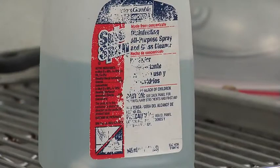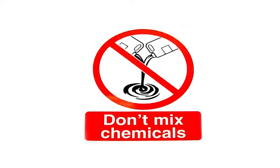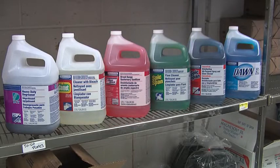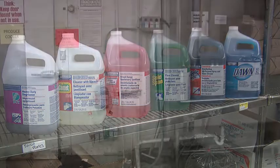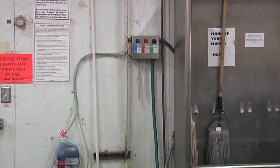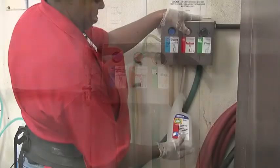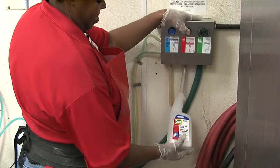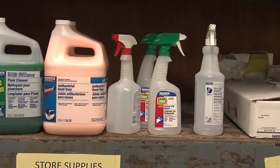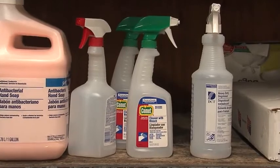Containers with missing, faded, or torn labels should be discarded. Never mix chemicals unless labels specifically instruct. Most cleaners approved for use arrive at the store in concentrated form. These concentrated cleaners are connected to chemical dispensing stations which automatically dilute the cleaners with water as they are dispensed. Never transfer or dispense a chemical to an unmarked container or a container labeled for a different chemical. Inform your supervisor if appropriate spray bottles are not available so additional bottles can be ordered.